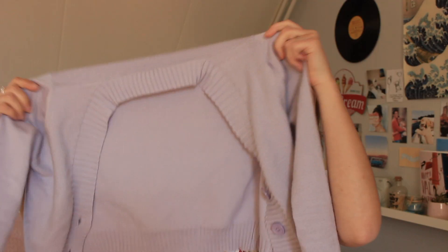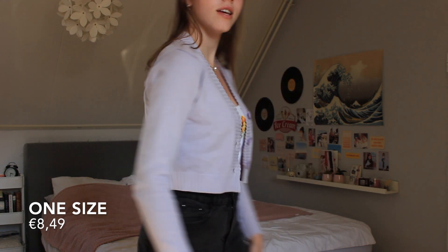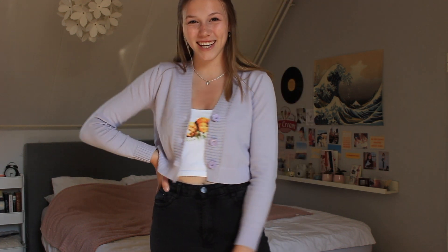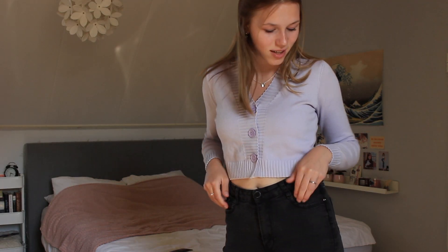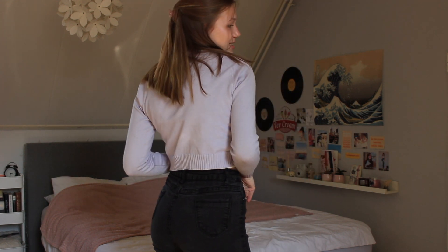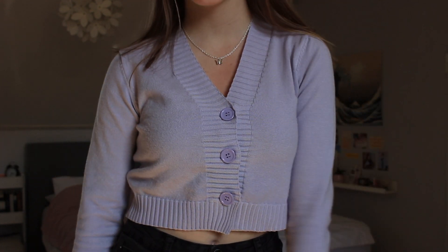Next item is this adorable cardigan. The color is so pretty and soft, and the fabric is really soft and nice to wear. It fits me so well — it's a little bit fitted rather than oversized. It's also cropped, which makes it fit so nicely. With a crop top and high-waisted jeans it looks so cute, even with wide-leg jeans since the cardigan is pretty fitted. I'm really impressed.